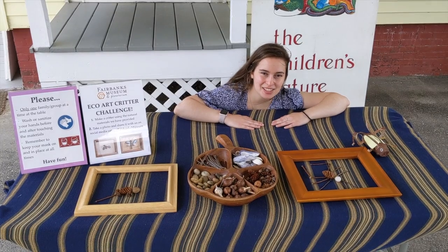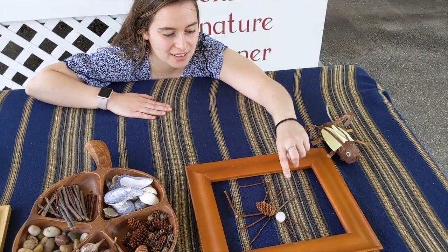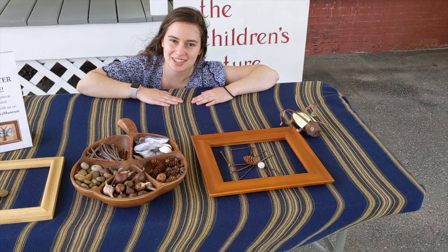You can also make an eco-art critter using natural materials. Here I used some sticks, a pine cone, and a rock to make all the legs, the body, the head, and the really long antennae. Come visit us at the museum to make your own eco-art critter.